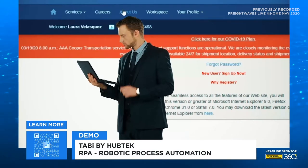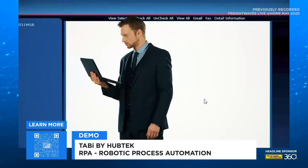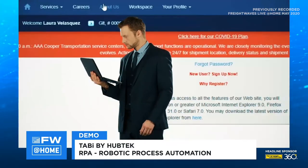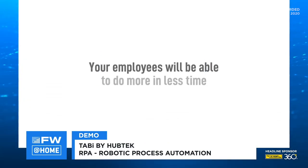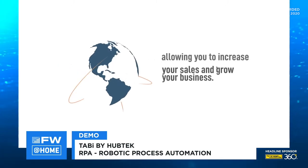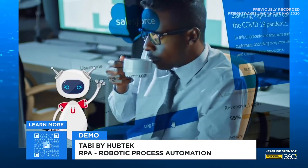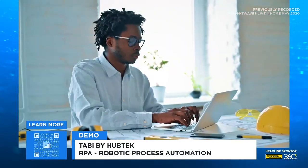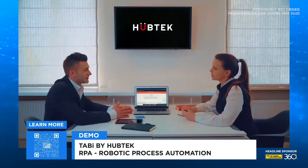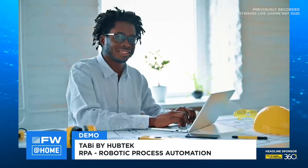Tabi is your ally, the one who streamlines operations in your business and optimizes your workforce for maximum efficiency and workplace satisfaction. Time, precision, productivity — just a few of the advantages your company will enjoy. Tabi eliminates errors and accomplishes tasks 10 times faster than a human being, allowing the rest of your team to dedicate their attention to higher value tasks.